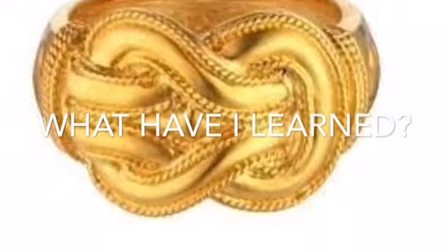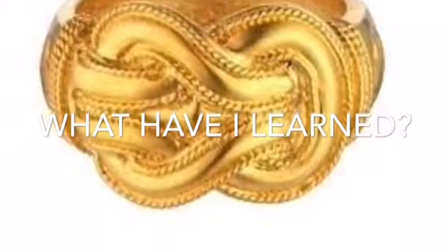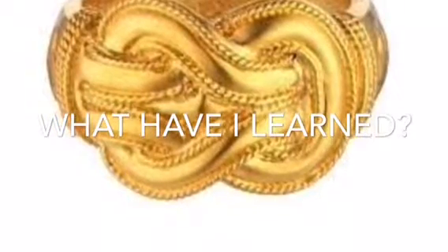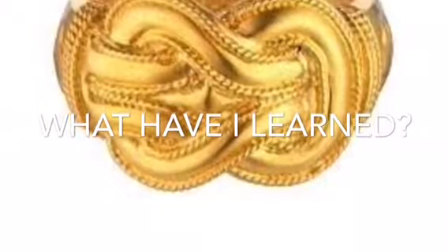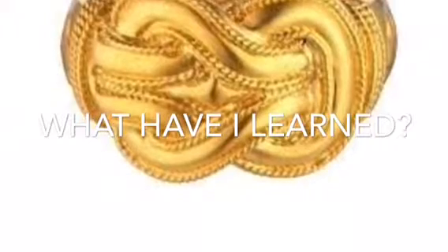I learned that Ancient Greek jewelry had a large impact on our lives today. For example, our jewelry would probably look different, or maybe we would not have jewelry at all. Without jewelry, our cultures would probably not be as developed as they are today. Perhaps it also had an impact on what metals we consider the most valuable today.